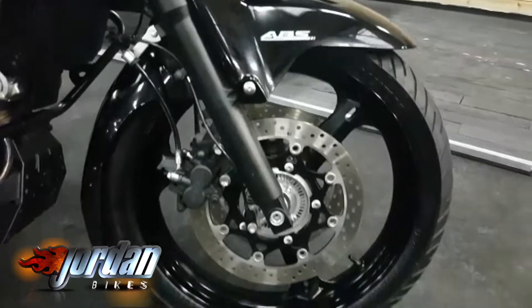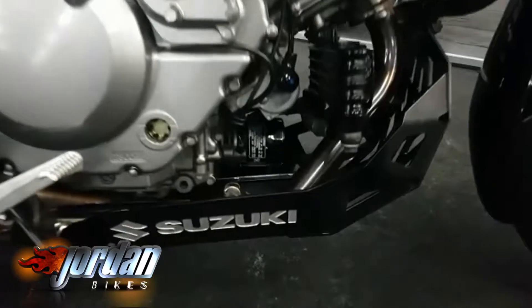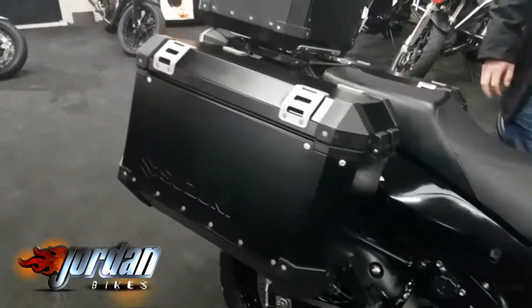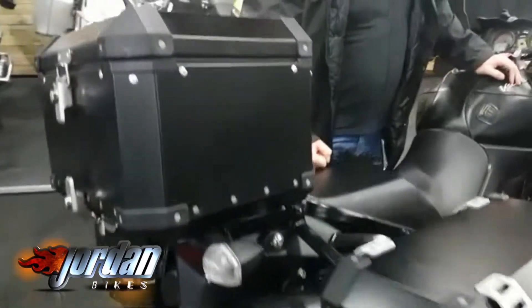It's got engine bars, it's got sump guard, it's got center stand, three-box massive aluminium solid luggage, it's got your toolbox holder, heated grips, massive screen — everything. Brilliant bike. This is a 2011 on an 11 plate, done 19,817 miles.